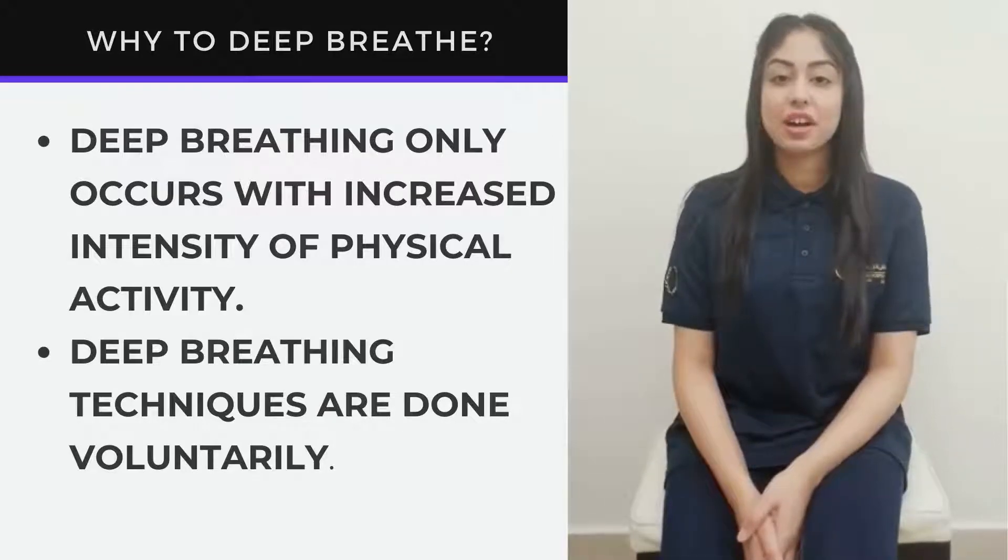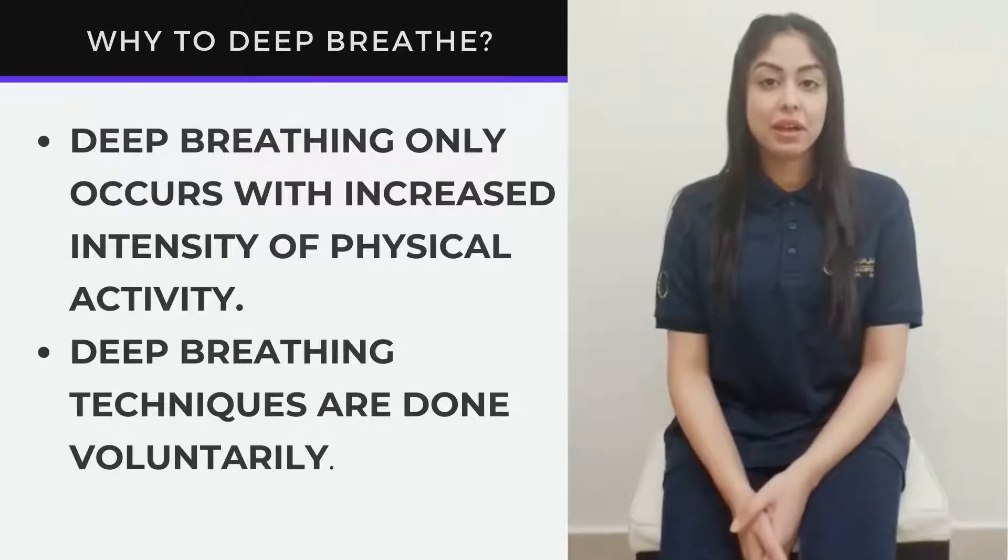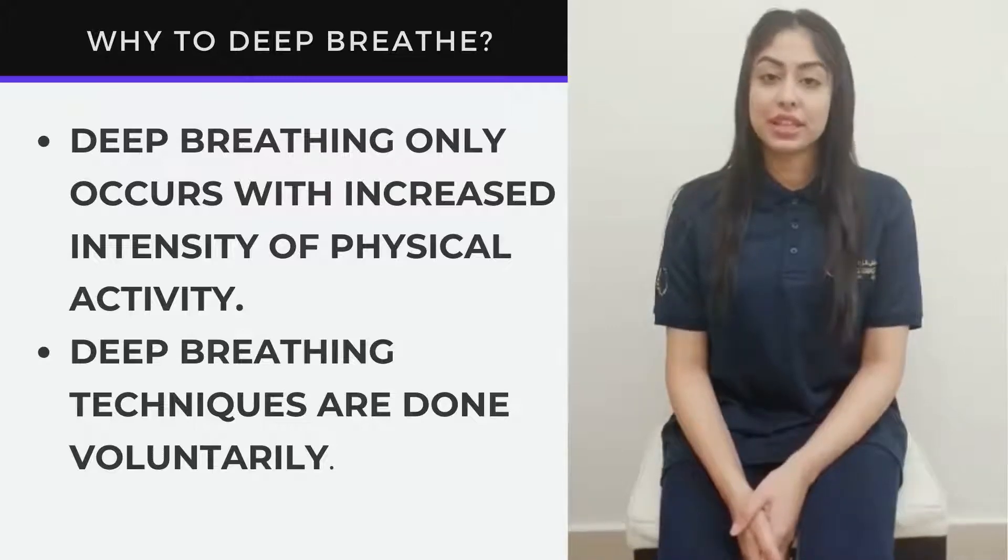Hello everyone, this is the CardioZone. My name is Zainab and I'm a cardiorespiratory physical therapist.